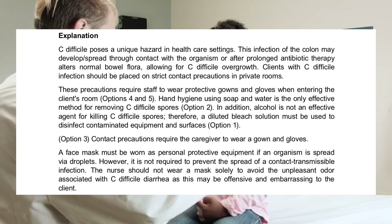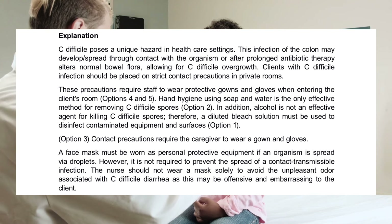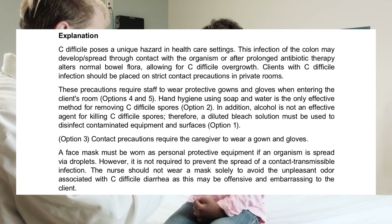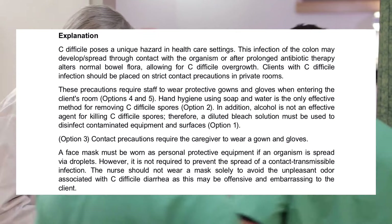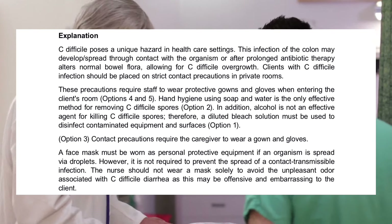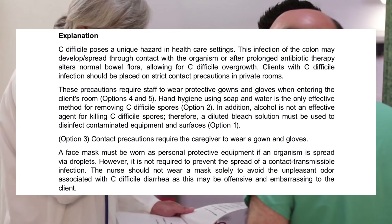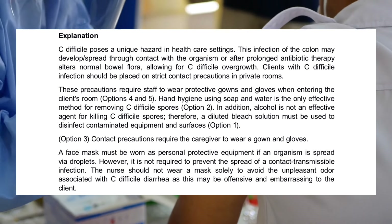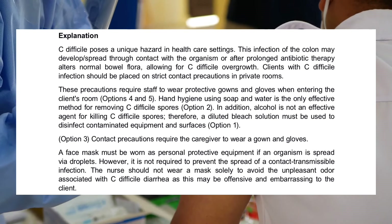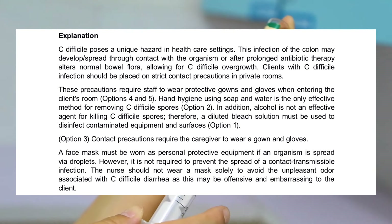C. difficile poses a unique hazard in healthcare settings. This infection of the colon may develop or spread through contact with the organism or after prolonged antibiotic therapy alters normal bowel flora, allowing for C. difficile overgrowth. Clients with C. difficile infection should be placed on strict contact precautions in private rooms, requiring staff to wear protective gowns and gloves when entering the client's room (Options 4 and 5). Hand hygiene using soap and water is the only effective method for removing C. difficile spores — alcohol is not effective (Option 2). Therefore, a diluted bleach solution must be used to disinfect contaminated equipment and surfaces (Option 1).